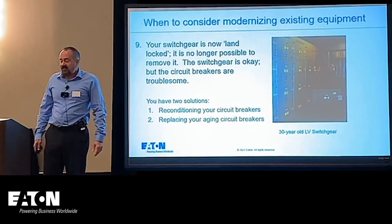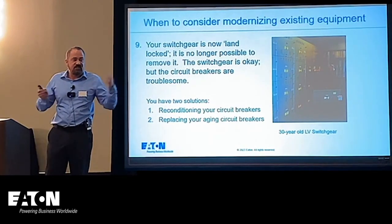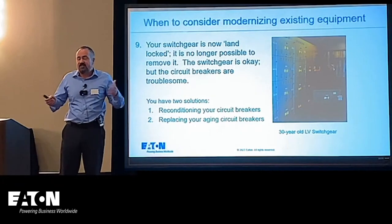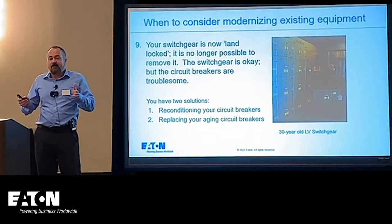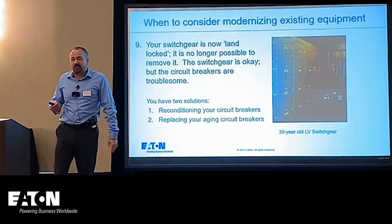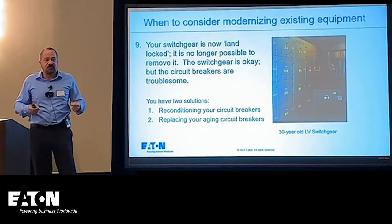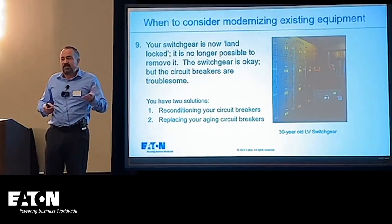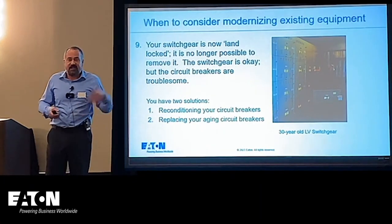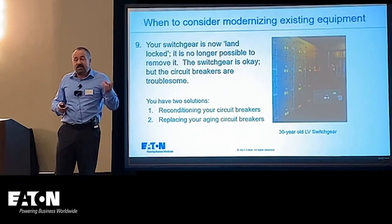If your equipment is landlocked, it's no longer possible to remove it. The switchgear itself is mostly fixed copper or aluminum bus — it's not moving and not seeing a lot of mechanical stress unless it experiences a fault. But circuit breakers are operating; they're the ones that need maintenance and tend to fail earlier. So we tend to focus a lot of Switchgear Modernization Solutions on circuit breakers, since that is what usually fails early.